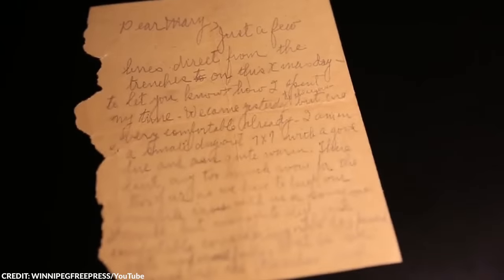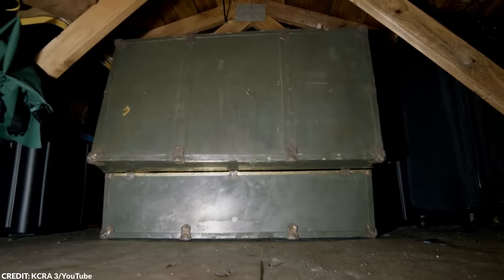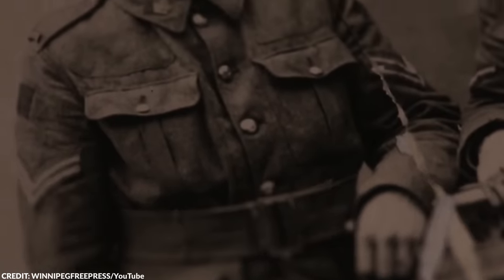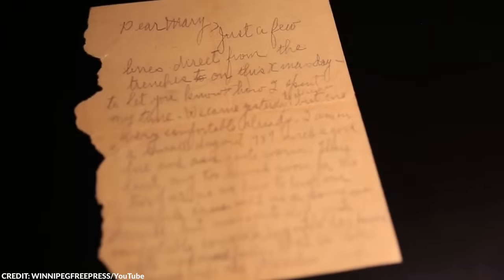After reading the letters, the couple's first thought was to return them to their rightful owners. Through the internet and with the help of others, they managed to connect with Mary McCune and Nancy Tedder, nieces of Clements and Mary. The nieces were overjoyed and grateful for the discovery. They revealed that Clements and Mary did indeed have their happy ending, marrying a year after the end of World War I in June 1919. This was definitely a strange but heartwarming find.